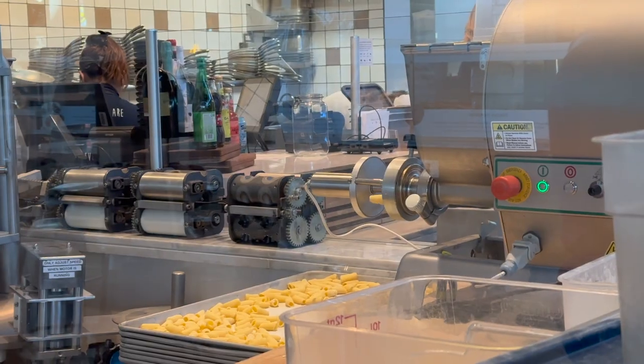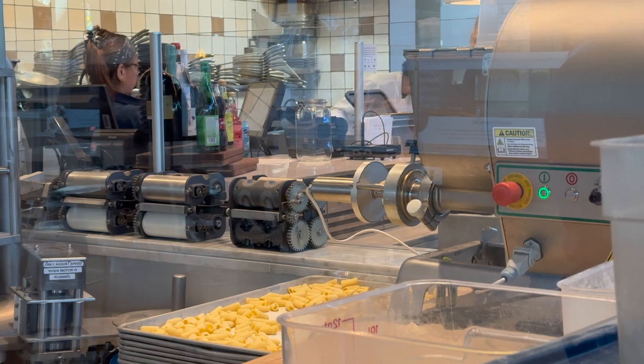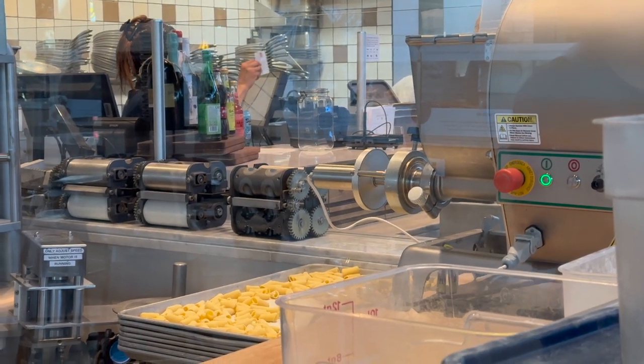One thing to note about the pasta: they definitely cook it al dente. If you'd like it cooked a little bit longer, just ask them — they were very accommodating.